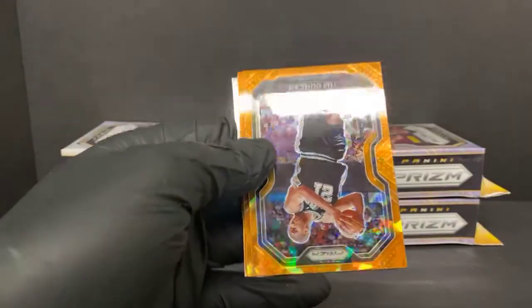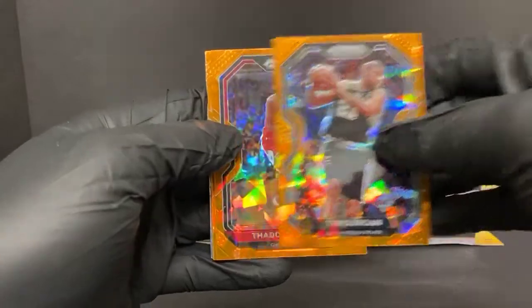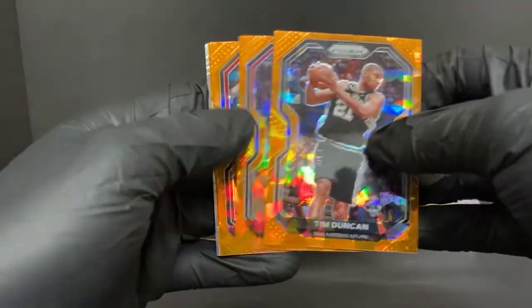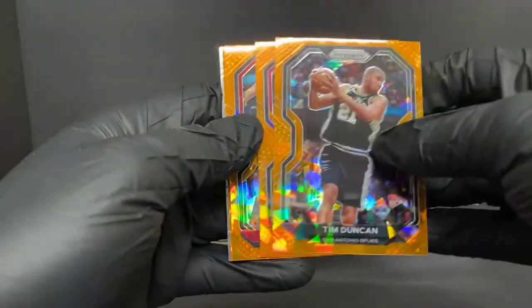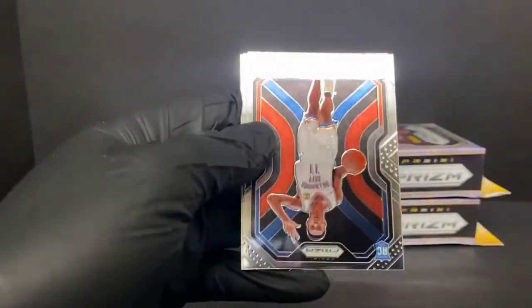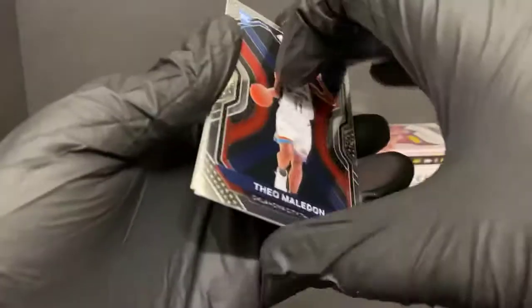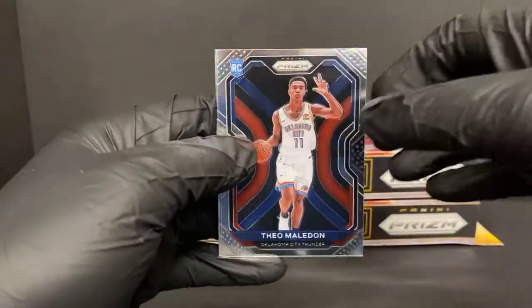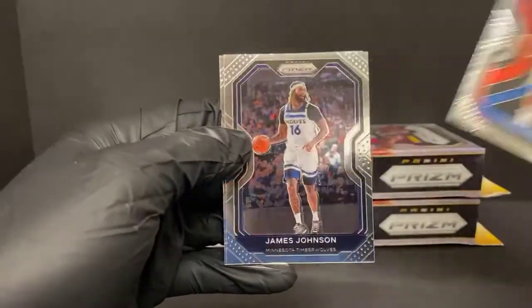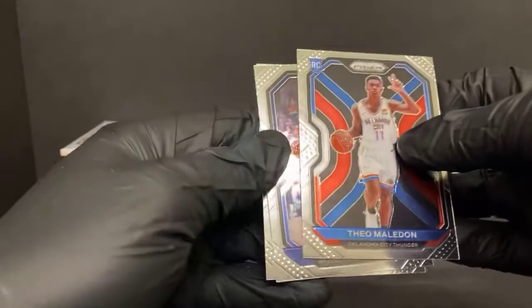Tim Duncan - that is young. Zach LaVine and Devontae Graham - some decent players but no rookies yet. Theo Maladon - been playing pretty well for the Thunder. James Johnson and Tamari Carroll for the Rockets.